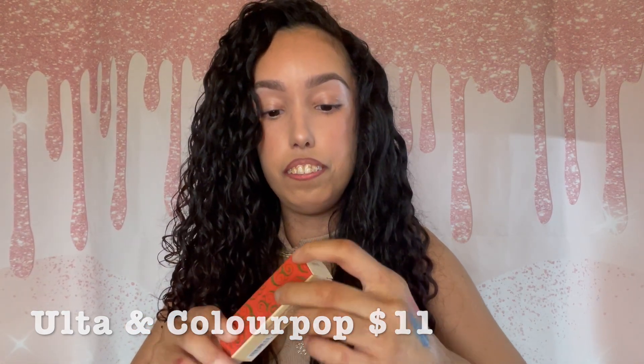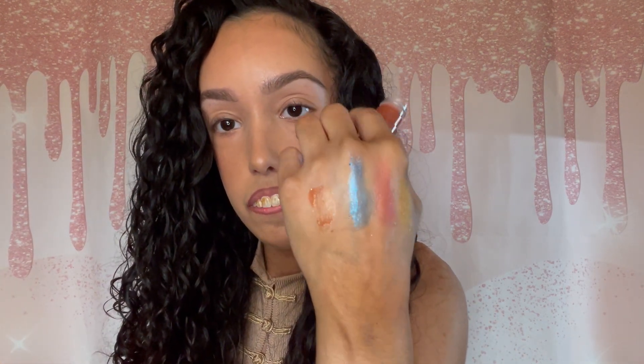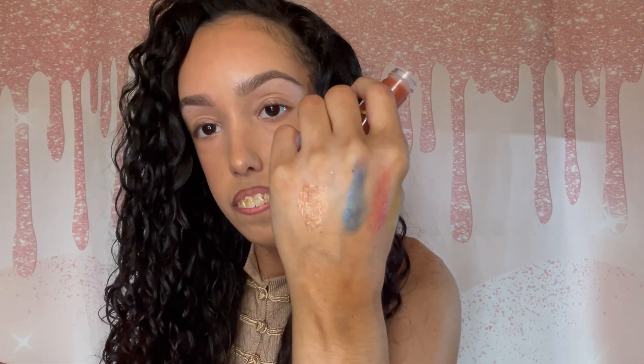Last but not least in the collection is the ColourPop Luxe Lip Oil in the shade Chakra. Let me clean up because I'm covered in eyeshadow. It's got some shimmers inside. Let's see what you're about. That's pretty nice — it's somewhat sheer, has a little bit of color. Let me grab a new wipe and wipe all this off my hand, because knowing me, I'll get it everywhere.